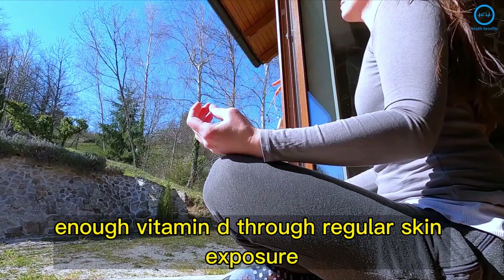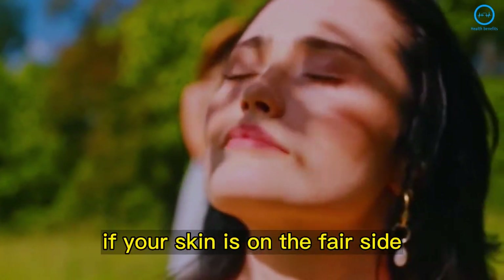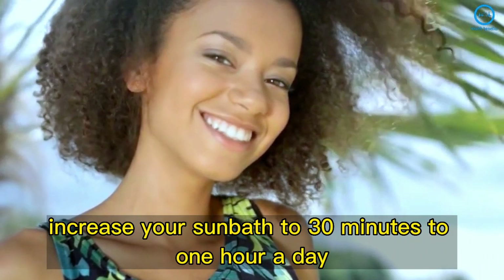The recommended amount is sunbathing for at least 15 minutes if your skin is on the fair side. If your skin is dark, increase your sunbath to 30 minutes to one hour a day, as darker skins have more trouble producing vitamin D.